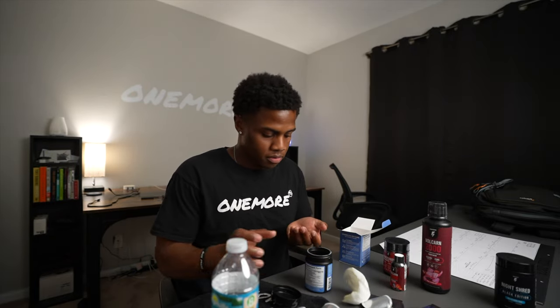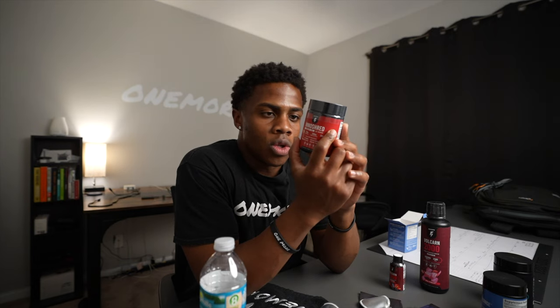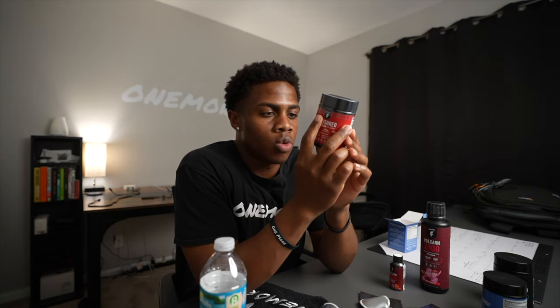So I'm just going to take one. And now we have the InnoShred. Take one serving, which is two capsules, one to two times daily. For best results, take 30 minutes before meals or your workout.